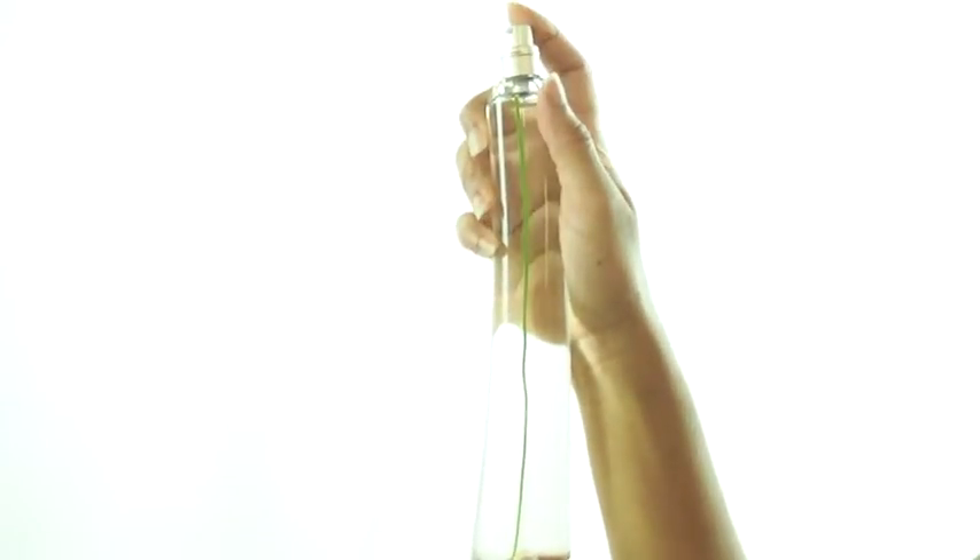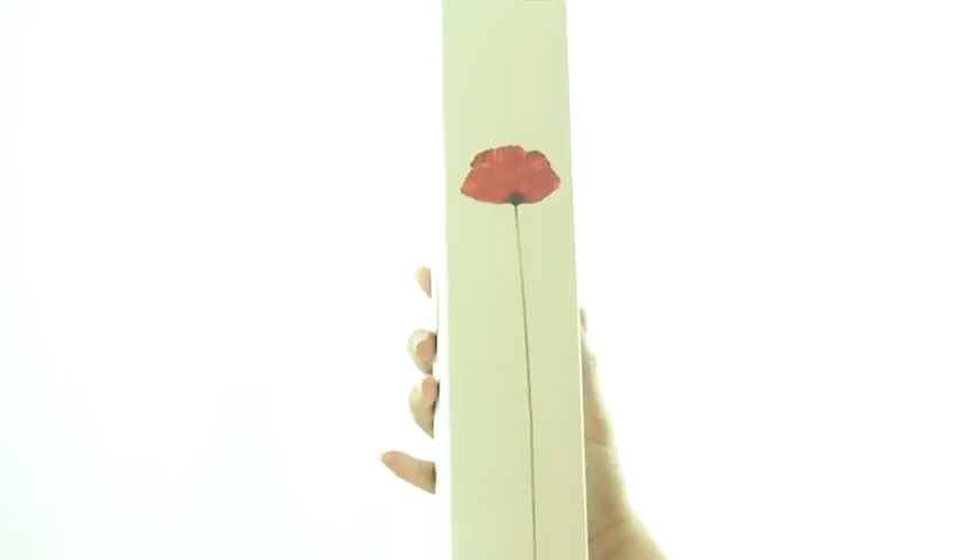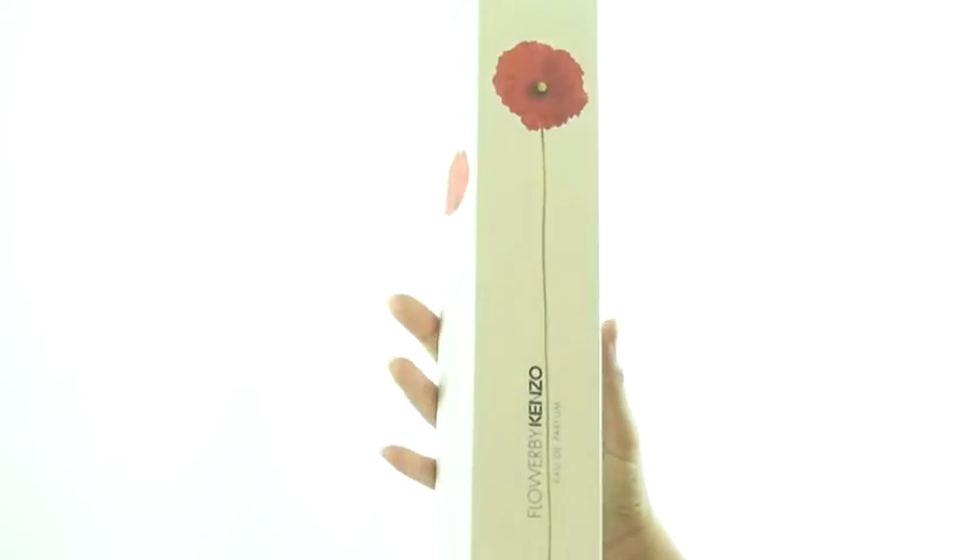The perfume was designed in 2000 and it was designed for the urban woman who seeks nature to unwind from the city life. The notes include Bulgarian rose, violet, vanilla, almond, amber and musk, and I think this is the perfect daytime fragrance.